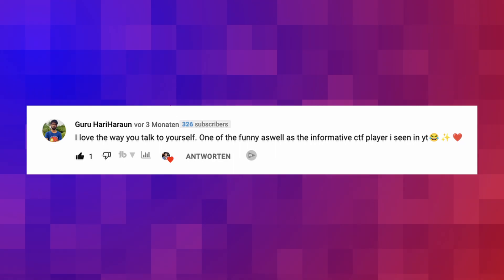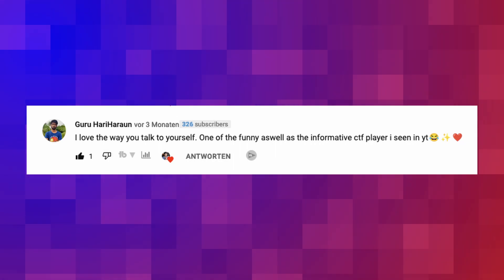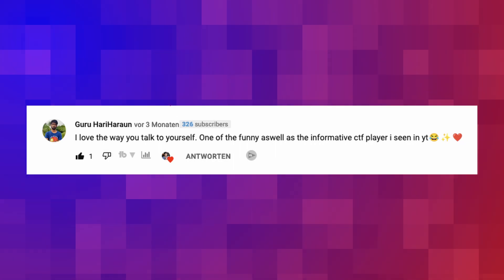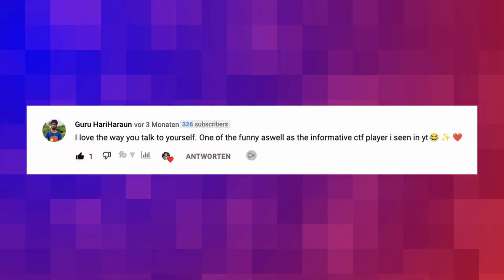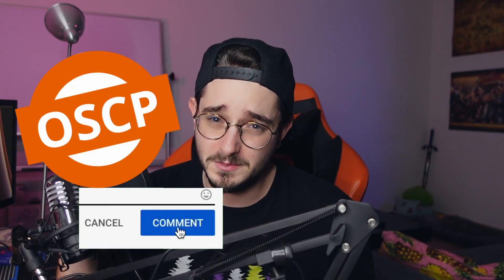But first, a comment from the community. Guru Hariharaon said: 'I love the way you talk to yourself — one of the funniest as well as most informative CTF players I've seen on YouTube.' Thank you very much, Guru. I'm not actually talking to myself — I think I'm talking to you. Let me know in the comments down below what exam I should tackle next: the OSCP or the eCPTX.